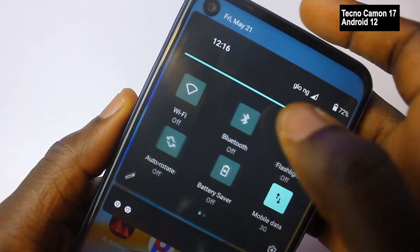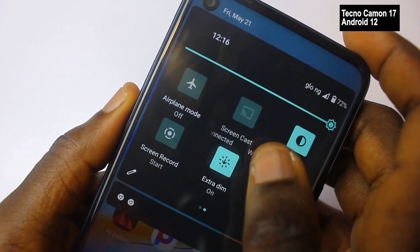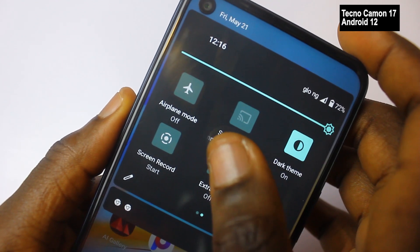The extra dim feature available on Android 12 is not available on Android 11. The extra dim makes your smartphone dimmer even when you're already on dark mode, and this feature is good for your eyes and saves a lot of battery.